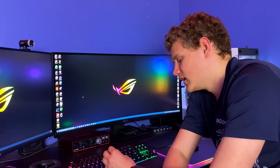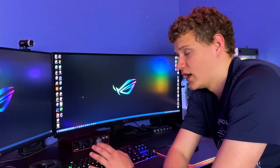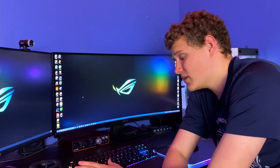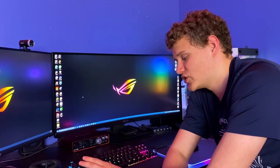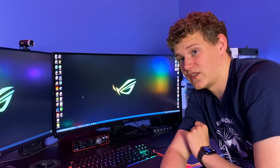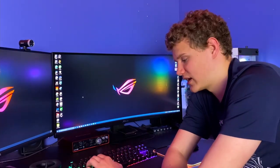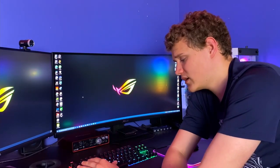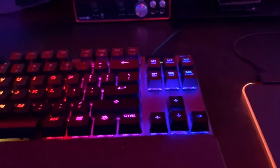I have one complaint: the actuation point on the space bar is way too high. I rest my thumb on the space bar just a tiny bit, and because they're linear switches with a very low actuation point, it just starts pausing the video while I'm editing. That is literally my only complaint — I just wish the actuation point was a little bit lower on that space bar. But other than that, beautiful — I love this thing.